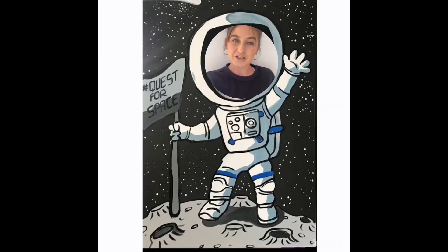Thank you so much for watching my lesson on the solar system. I hope you all have a wonderful week and I will see you all soon. Bye!